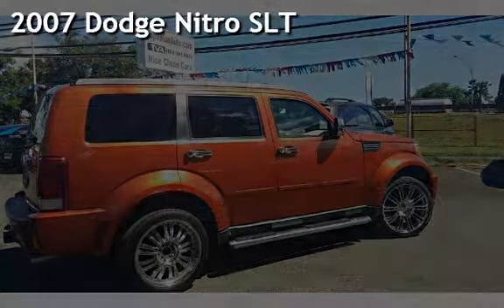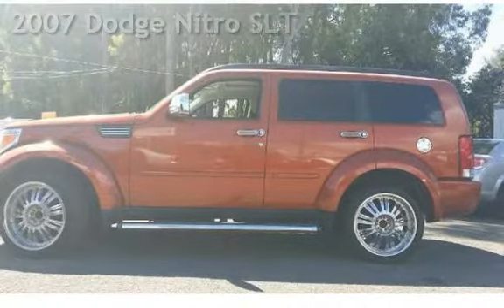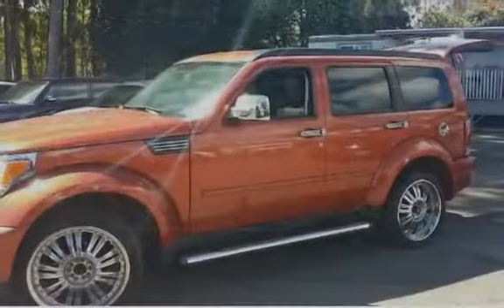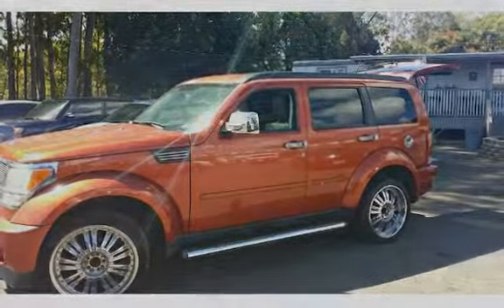Presenting a pre-owned 2007 Dodge Nitro SLT. This four-door SUV has a six-cylinder, 3.7-liter V6 engine, with rear-wheel drive, and an automatic transmission.